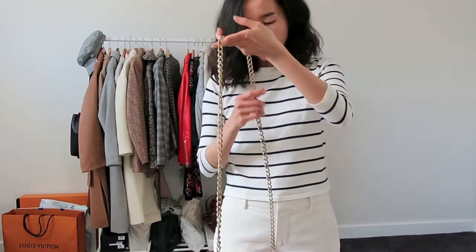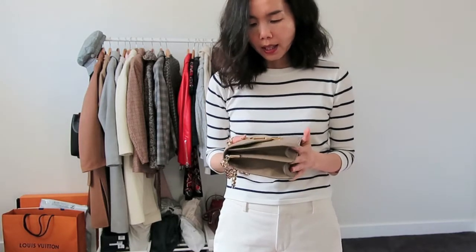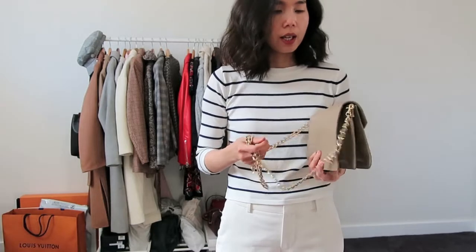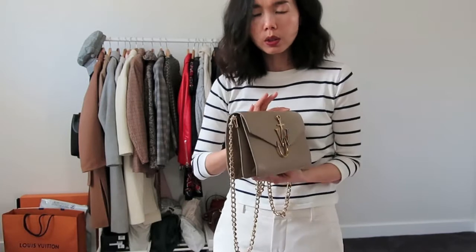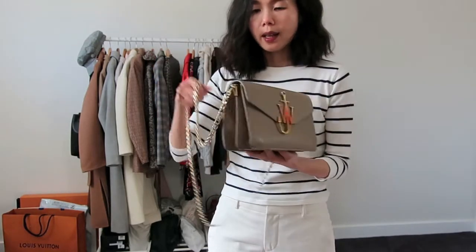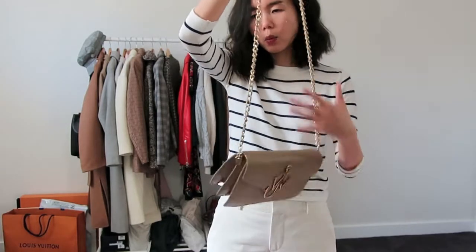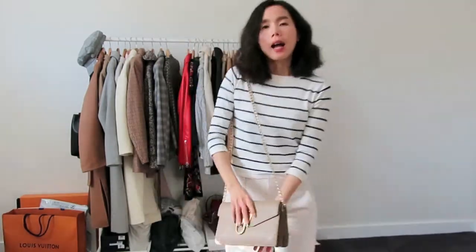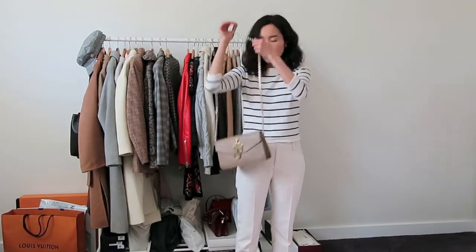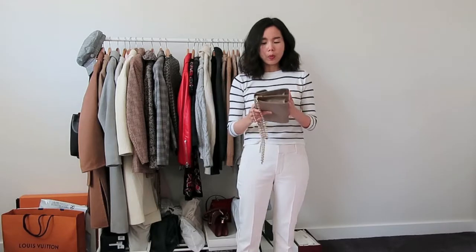Why I am selling it now: I haven't been wearing it for some time, I haven't reached for it. Another reason is the chain strap that it came with. Most of this model comes with two straps — the chain strap and a short shoulder strap — but this one didn't come with the short strap. So it only came with the chain strap, which I find is too long. I like my bag to sit around here, and when it's crossbody it should sit a bit higher. The only way I would wear this is probably as a clutch.